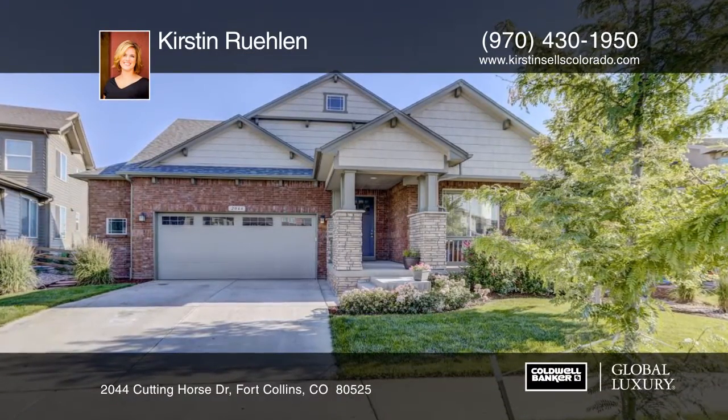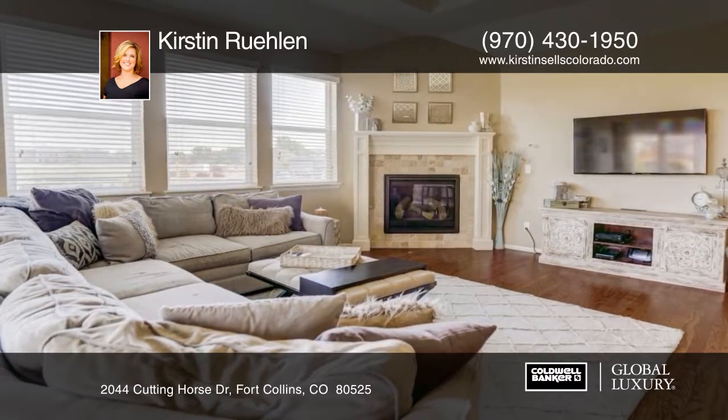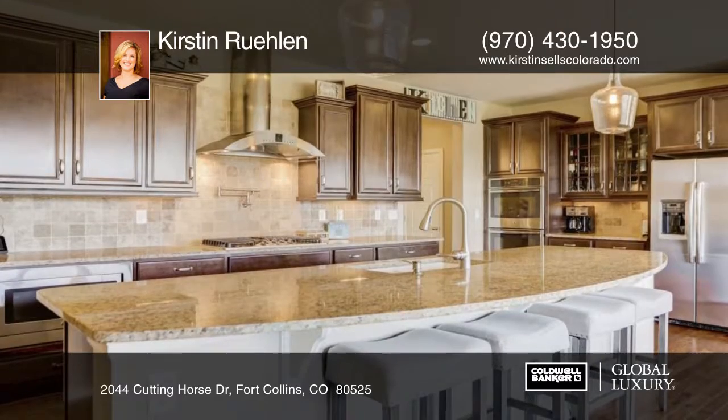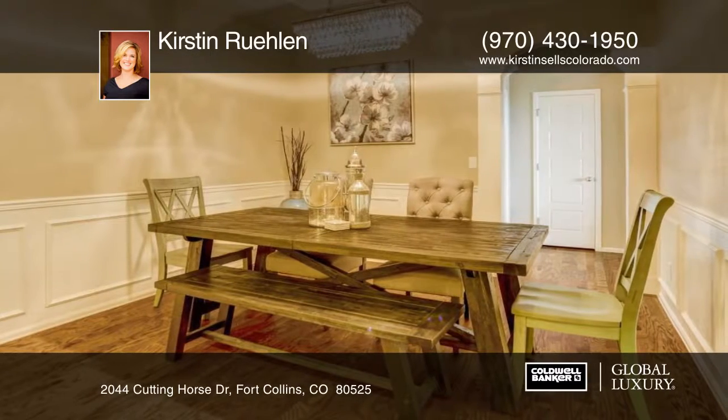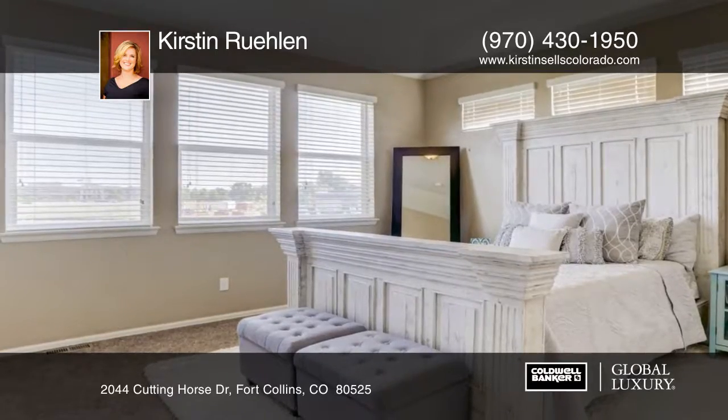You don't want to miss this ranch style, three bedroom, two bath home with beautiful finishes and coffered ceilings. This house is perfect with an oversized two car garage and a full unfinished basement for future growth. This is a great home for entertaining and boasts beautiful rich finishes throughout with neutral colors.